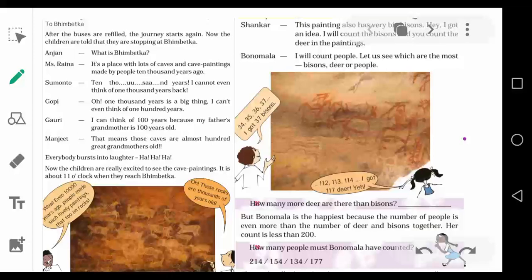Hello children, we will continue with the chapter. Chapter 3, Trip to Bhopal. So they reached the place Bhimbetka. Bhimbetka is a place with lots of caves and cave paintings, you can see here. Many caves are there, many cave paintings are there.